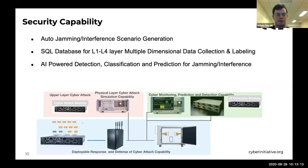We would like to talk about three main areas in the use case: the cybersecurity and data mining capabilities, and we'll also briefly talk about CBRS exploration and smart grid, both of which are works in progress. The security building system mainly has three areas: one is the auto jamming and interference scenario generation; the second is the SQL database for L1 to L4 layer multi-dimension data collection and labeling; the third is AI-powered detection, classification, and prediction for jamming and interference. These three parts work together as a foundation of the smart cyber system in the testbed.